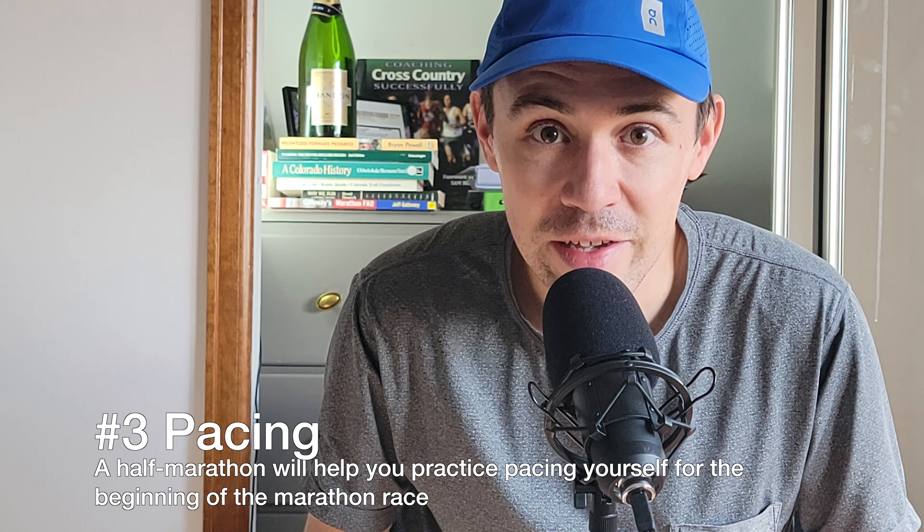Do you need to do a half marathon before you run a full? In this video we'll find out, but first a run on the treadmill.